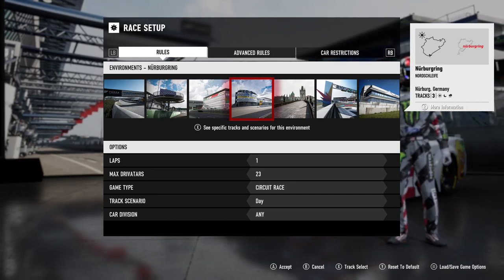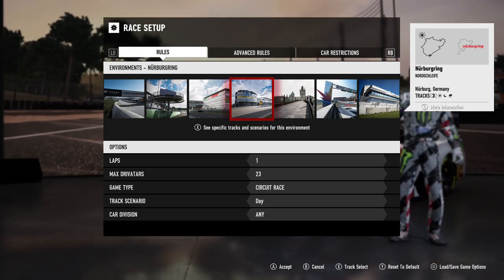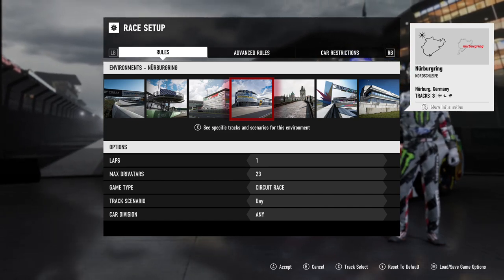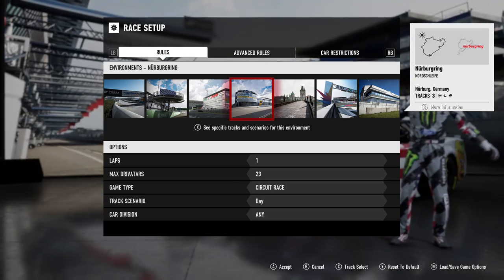Yo guys, it's Chris here and today's the beginning of a new series you guys are gonna be very into, and it's going to involve you guys. It will be how quickly can we lap the Nurburgring Nordschleife, and we will be doing this with random cars. So you guys are gonna be able to pick random cars, like the limo today.